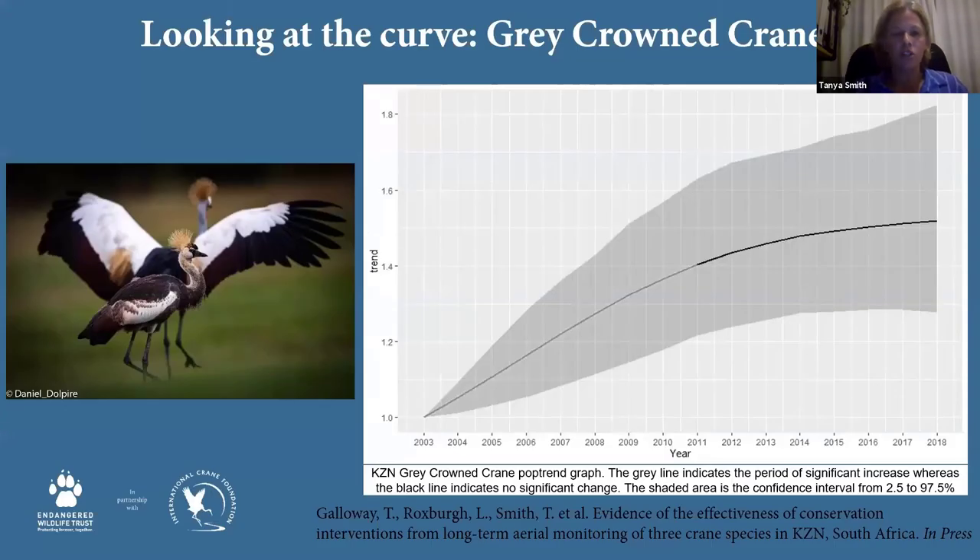Looking at grey crowned cranes, the aerial survey data over the last 15 years shows a very nice increasing trend — particularly significant up to about 2011, with about a 44% increase in that period. Since 2011 the curve is flattening, suggesting we may be reaching some kind of equilibrium or carrying capacity for grey crowned cranes in their core range. At this stage this is really positive, and represents trends for about 70% of our country's grey crowned crane population.